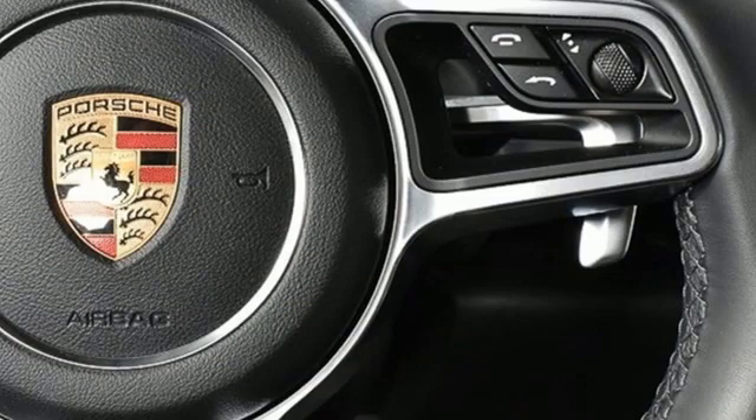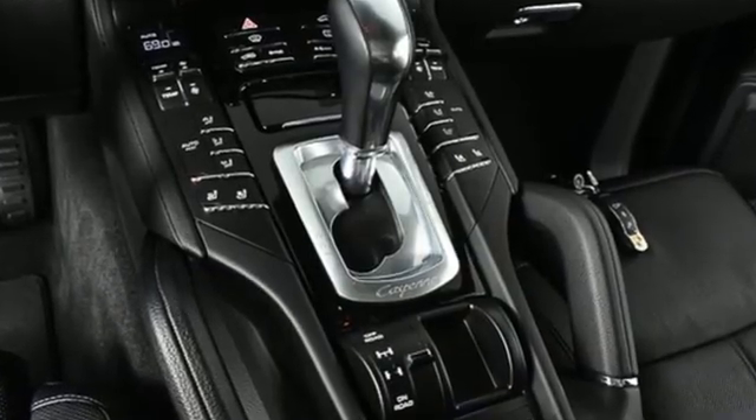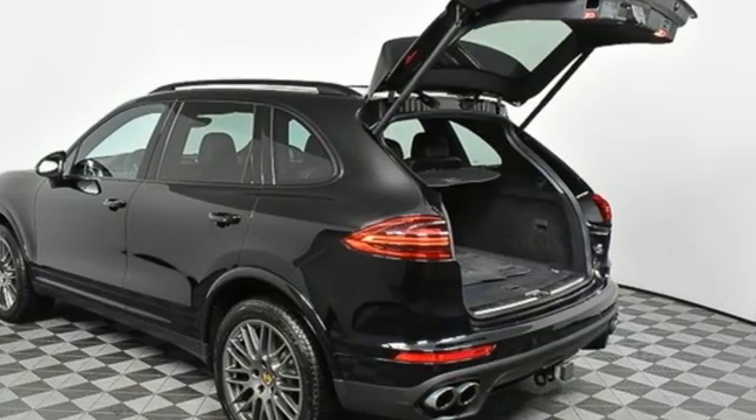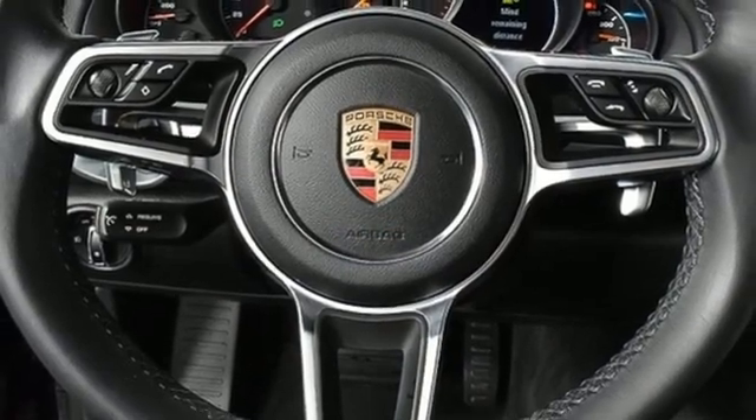It boasts an impressive list of features like these: automatic transmission, 4-wheel drive, integrated navigation system, refrigerated box located in the glove box, heated and ventilated bucket seats, and auto-dimming rearview mirror.